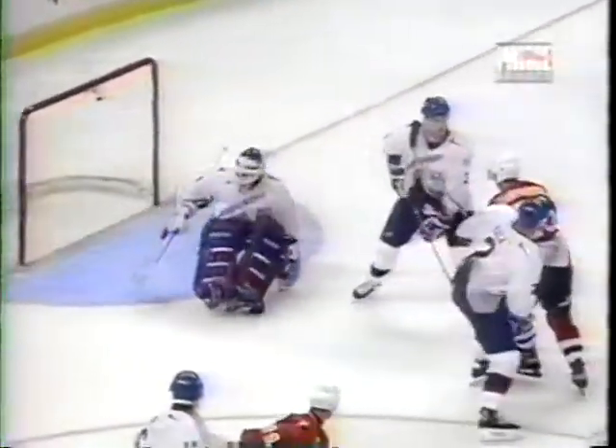Knew he made the initial save, didn't know where it was and it just trickled in behind him. That's where the Canadians were moving in on the side. Vancouver's Trevor Linden came in to try and get the rebound — you can see that puck just slide behind him. Then Mega was able to cover up.